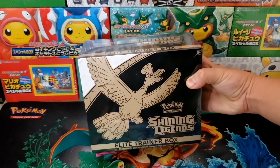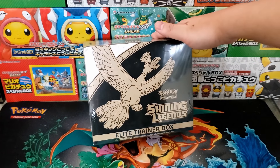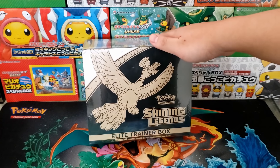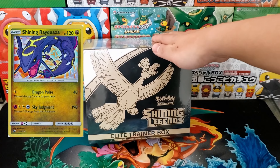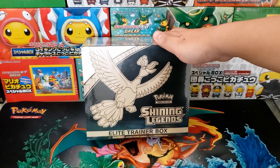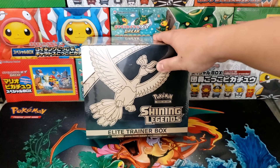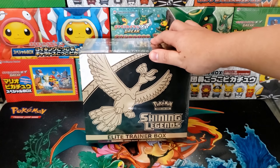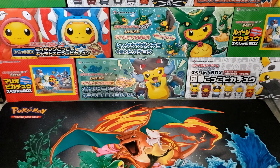First up we have a Shining Legends Elite Trainer Box. This was one of the boxes I've opened recently and it is a really solid Elite Trainer Box whether you want to keep it sealed or open it. In our last opening we pulled a Shining Rayquaza — a PSA 10 is worth well over $300. You also get a Shining Ho-Oh inside, worth over $200 in PSA 10 condition. A great display piece.